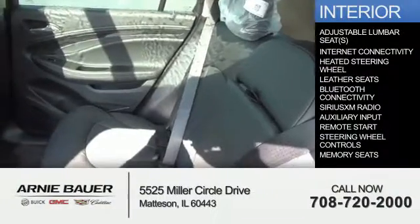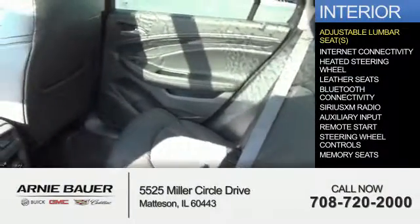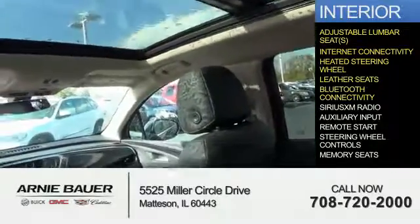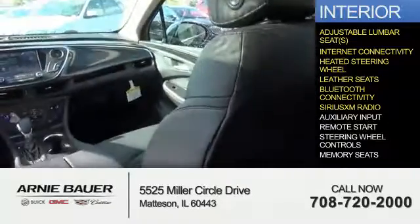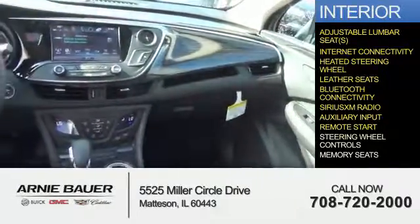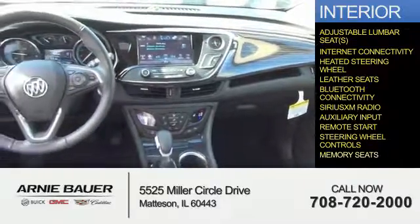Inside you'll find adjustable lumbar seats, internet connectivity, heated steering wheel, leather seats, Bluetooth connectivity, Sirius XM satellite radio, an auxiliary input, remote start, steering wheel controls, and memory seats.